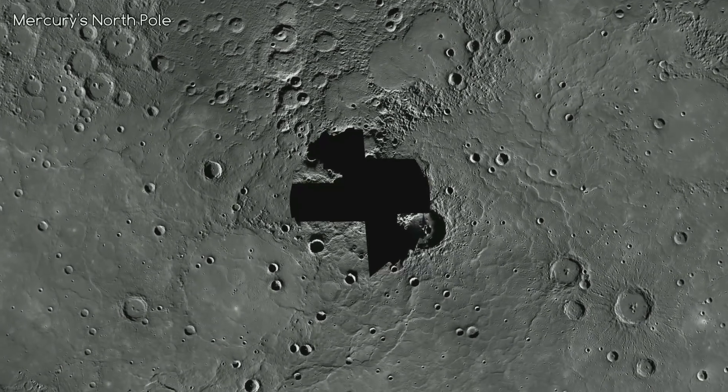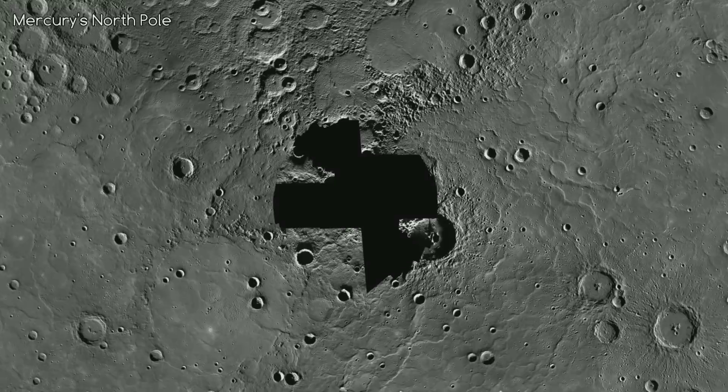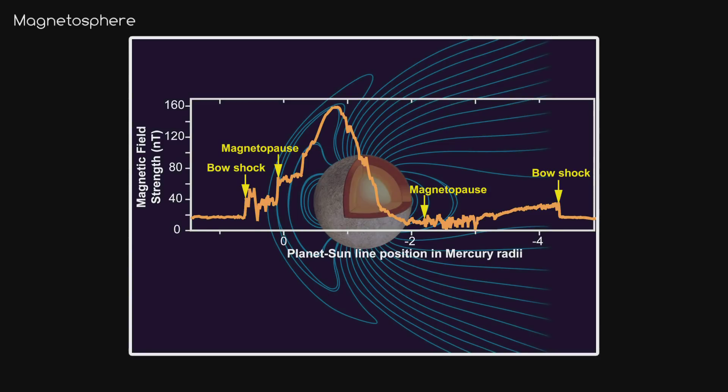Very recently, NASA has been able to confirm that craters at the north pole contain water ice. Mercury also has something which Mars lacks — an actual magnetosphere, a magnetic field all around the planet. It is only about 1.1% as strong as Earth's, but it's still strong enough to deflect a lot of the solar wind around the planet.